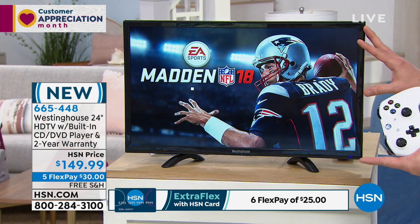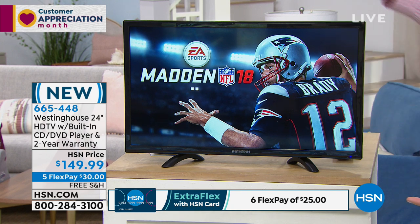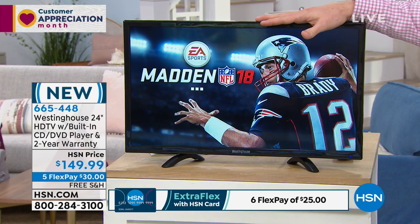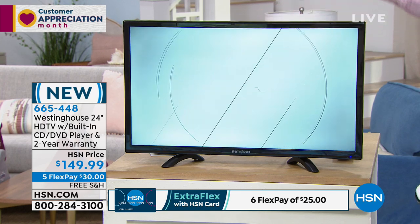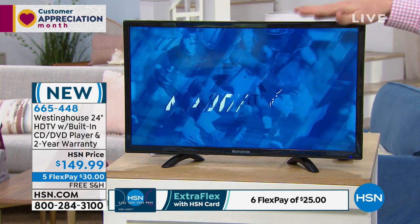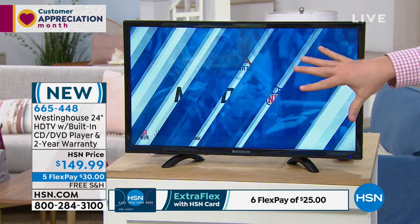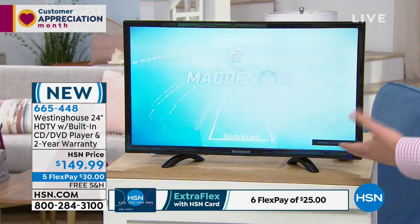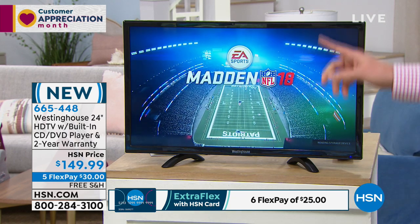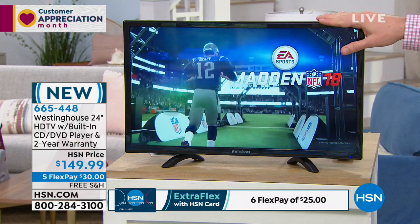We're all watching different things. We have our big TV, and sometimes my wife and I wanna watch it, but the kids are playing their Xbox, PlayStation, or Wii. This gives them a great opportunity to take it to another room and use it as a gaming console. So if you have different devices you wanna connect to, for a gamer this is absolutely stunning. Right now we're playing this off an Xbox.